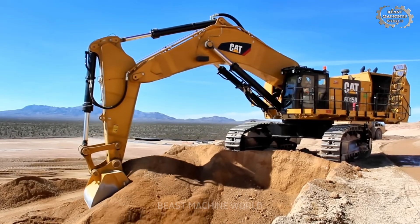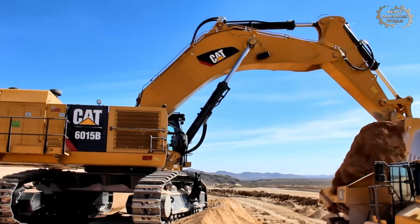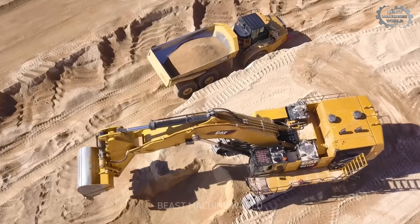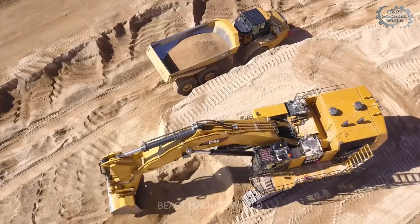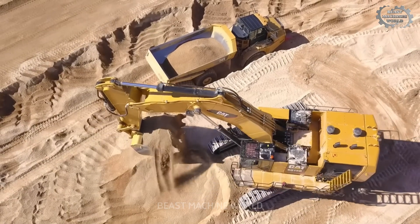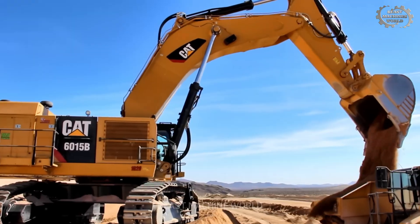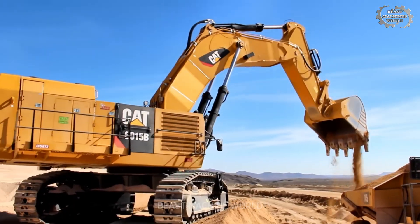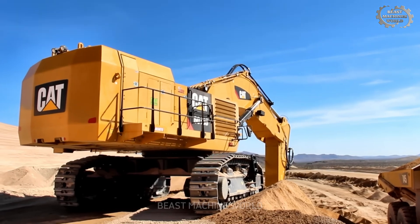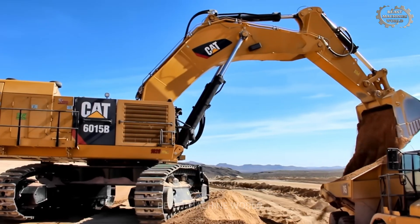Maximum digging depth of 8.24 meters and maximum ground-level reach of 14.53 meters enable agile operation across various terrains — from elevated benches to deep pit floors. All these elements come together to make the Caterpillar 6015B the beating heart of the job site, ensuring every truck is loaded in the blink of an eye. Powerful as it is, the 6015B truly shines when deployed in a smart operational layout: double bench loading.